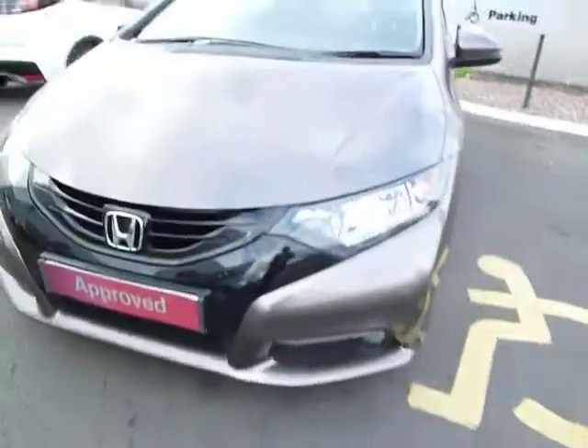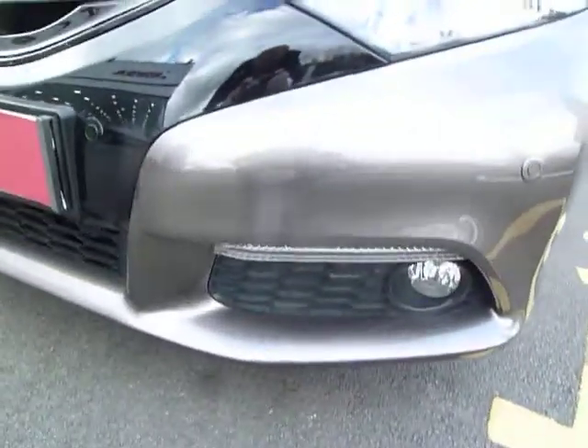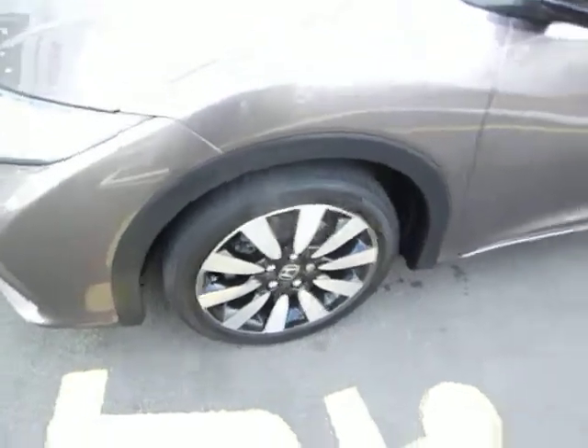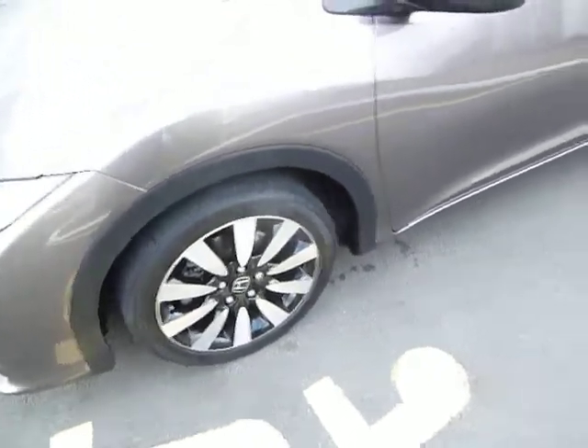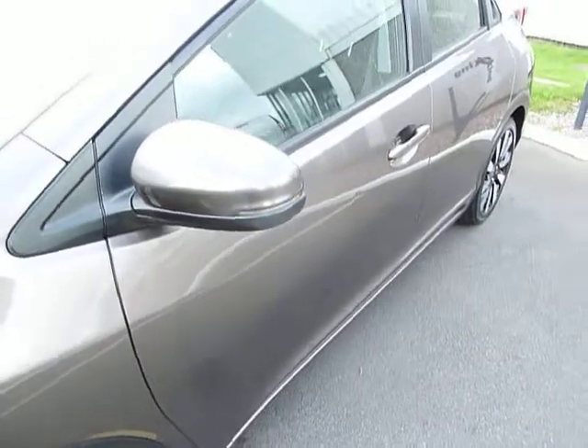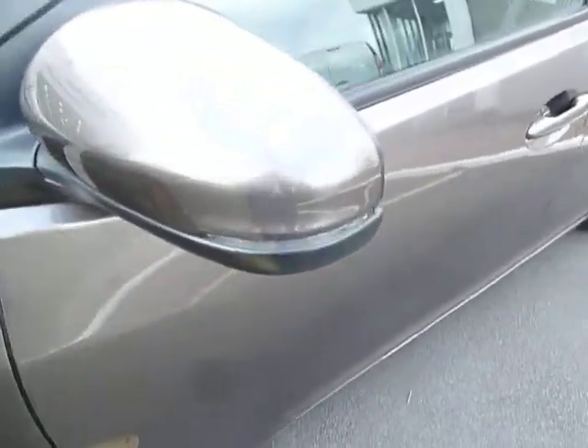SE Plus gives you stylish daytime running lights together with fog lights and front park sensors. It's got nice two-tone alloy wheels and high visibility side indicators tucked in those good-sized door mirrors there.